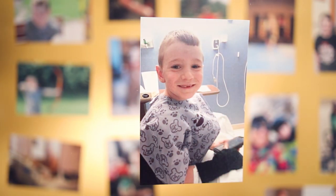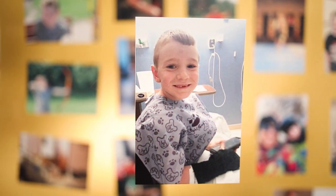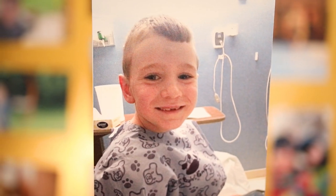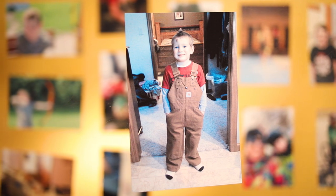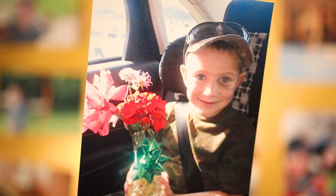I would describe Von Willebrand's disease as your blood not being able to clot. He lacks the sticky stuff, or the cement or glue, that holds a blood clot together. Von Willebrand's disease happens in one in 100 to one in 1,000 people.